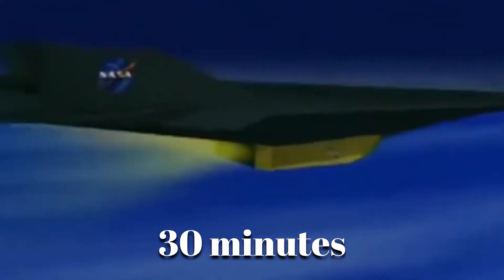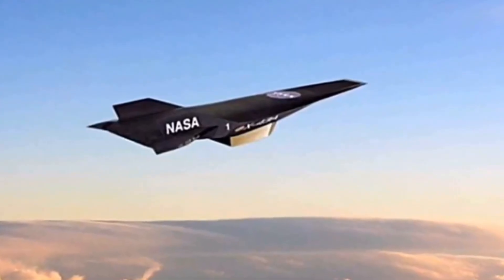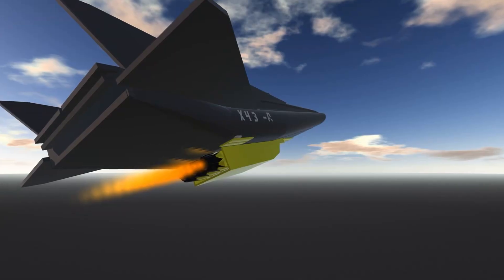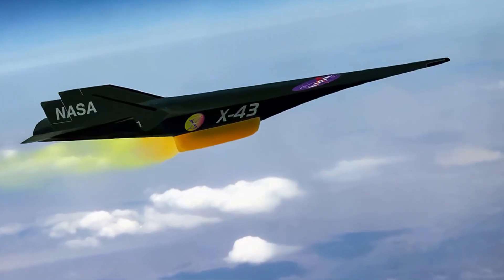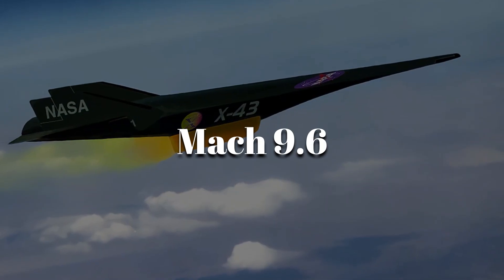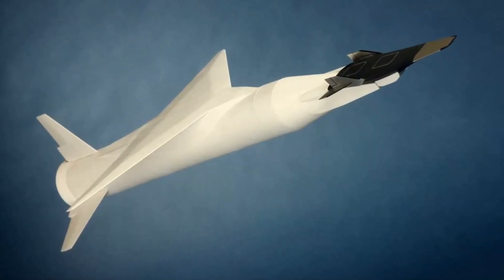Imagine a jet so fast it could cross the United States in under 30 minutes. We're talking about the NASA X-43. At nearly 10 times the speed of sound, it broke records and redefined what an aircraft engine could be. To understand how it reached Mach 9.6, we need to look at the heart of this machine and the unconventional way it got there.